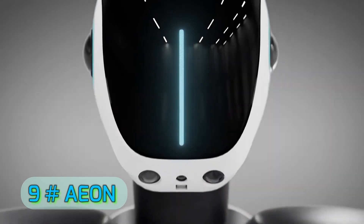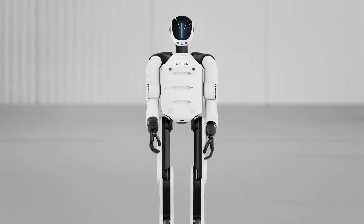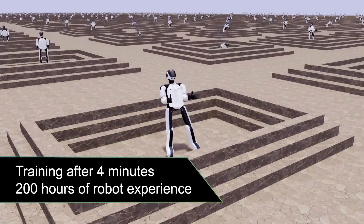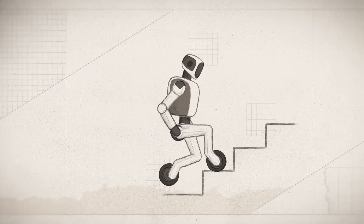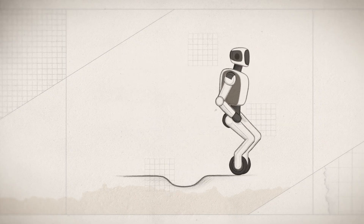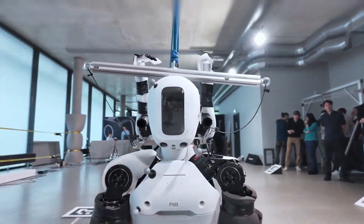At number 9, we have EON from Hexagon AB, a company traditionally focused on measurement and industrial solutions. EON brings precision to humanoid motion like few others. With LiDAR-based perception, high-resolution torque sensors, and AI-driven motion planning, it can navigate complex industrial environments while performing maintenance tasks.